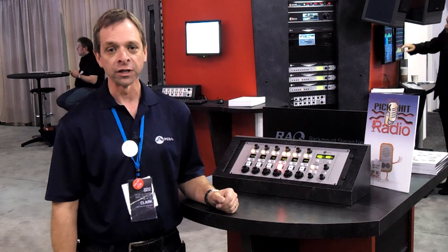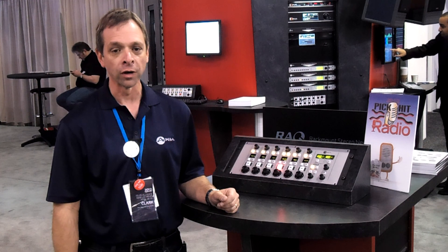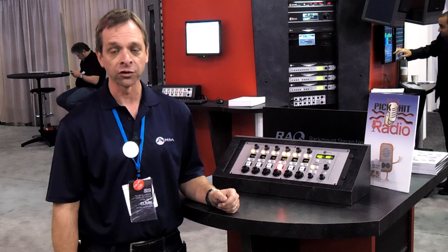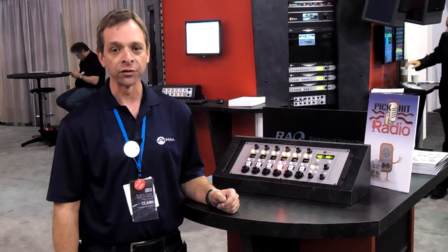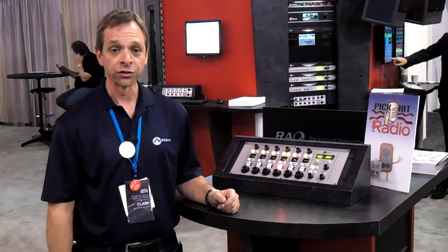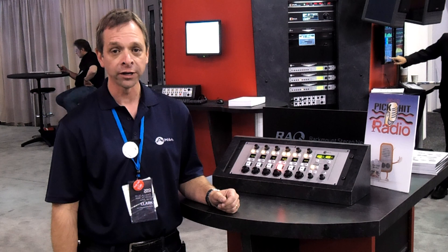What's even more interesting is that you can run two of these consoles off of one Core 16 engine, which makes it even more attractive for things like news, bullpen installations, and voiceover studios where you're looking to maximize your cost effectiveness. These are shipping now and available from Axia Audio.